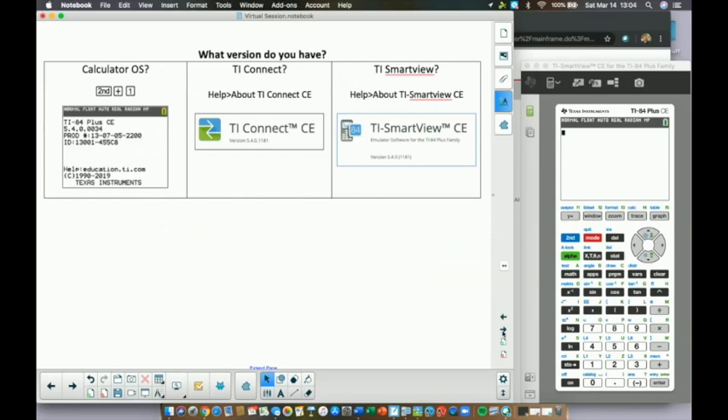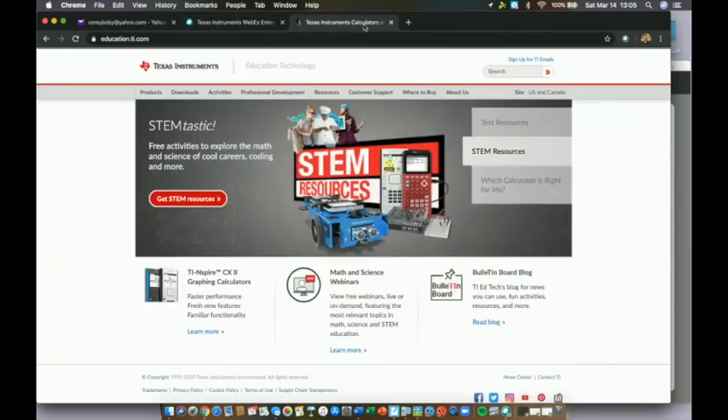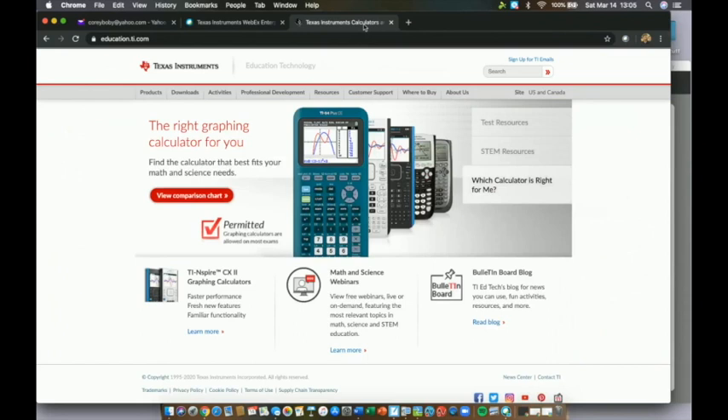We're going to share tips and tricks — some things you've probably seen before, and hopefully some you haven't. One key thing is to make sure you have a TI-84 Plus CE with up-to-date software so you can experience everything we're sharing. If you're following along and not seeing what we see, it's probably because your calculator hasn't been updated. What's on screen right now are quick tips for checking your current OS version.